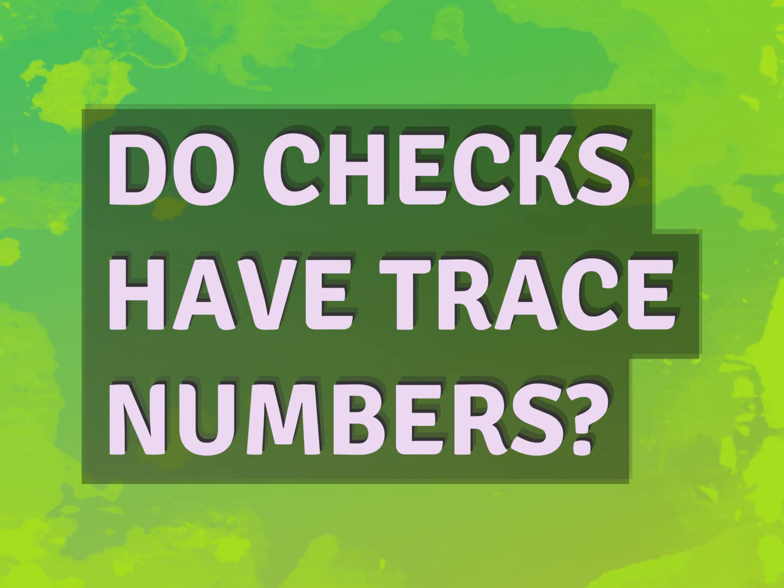Do checks have trace numbers? Accept the answers from us.